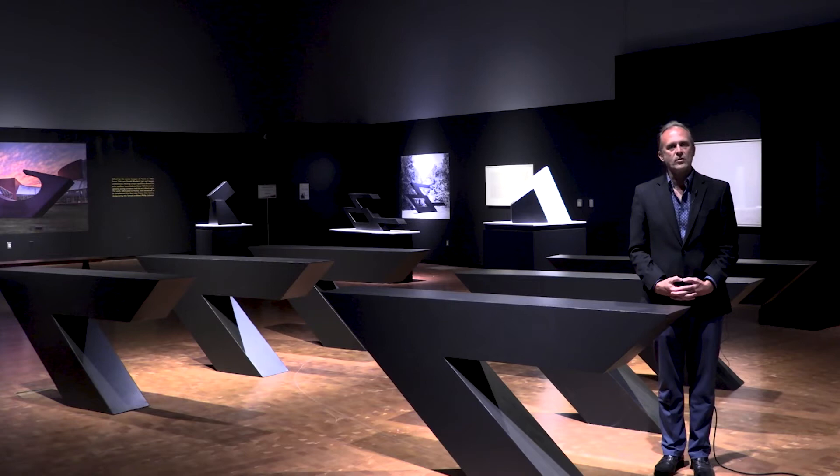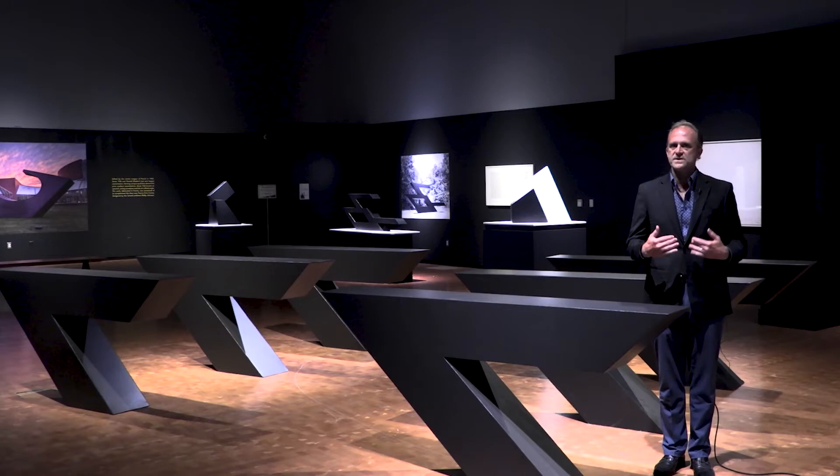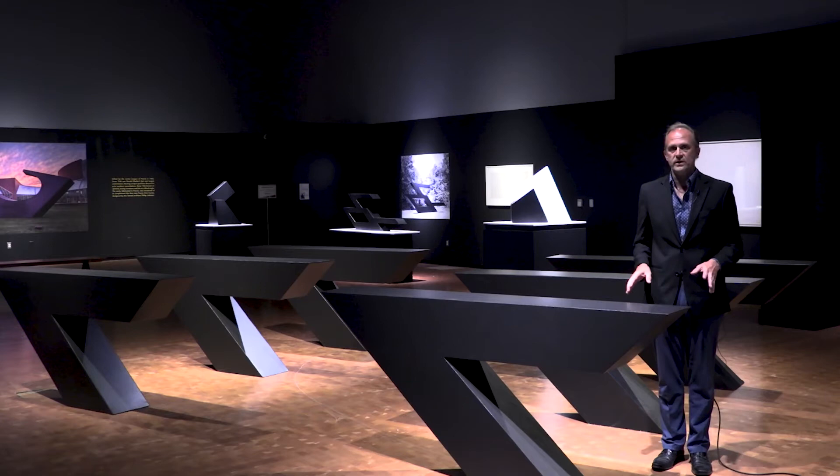Ronald Bladen is one of the oldest minimalist sculptors, and many of the more talked-about sculptors in art history looked at Bladen for inspiration. This work I'm standing in the middle of is called Chevrons, and it's a work from 1974. It is exhibited in our museum the way it was designed to be seen in an interior. Many of Bladen's works exist outdoors, like our own Sonar Tide in Peoria, Illinois, but Chevrons is designed for an interior space.